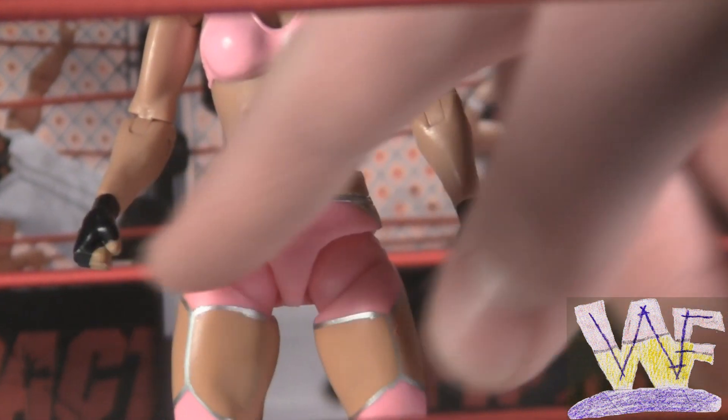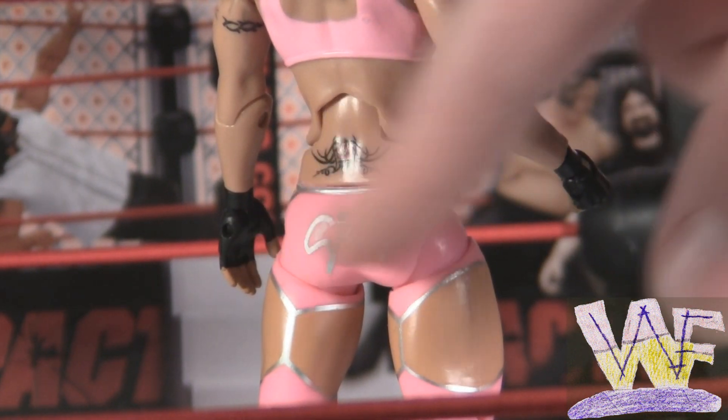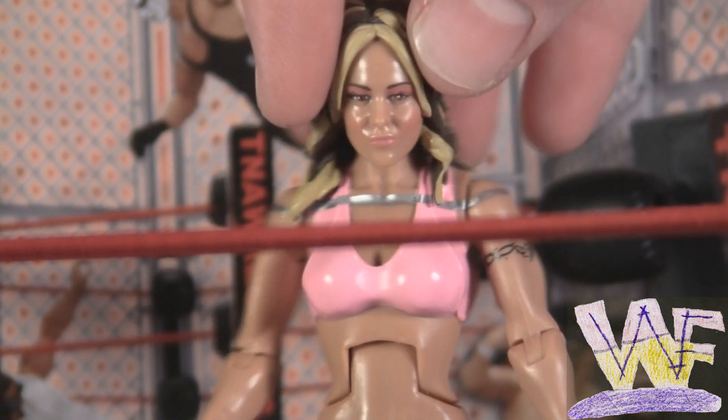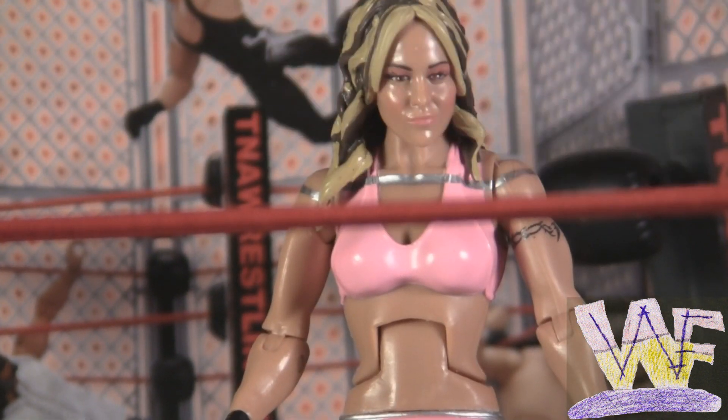Velvet has black boots and pink pants with silver designs up at the top. She's got black gloves, a tattoo on her lower back, and 'Sky' written across the back of her pants. She's got a pink top with silver designs, a tattoo on her arm, and a brand new head scan.